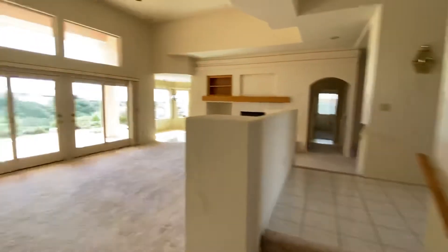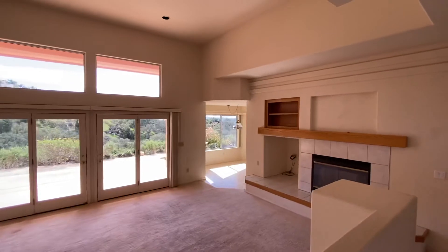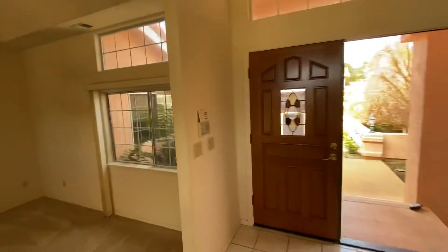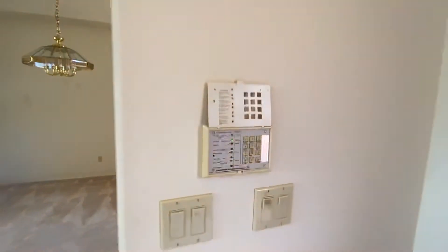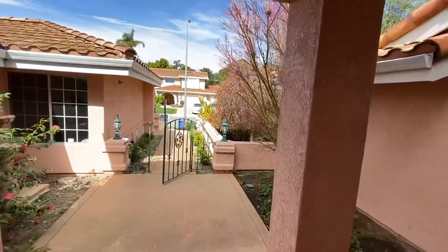It's a nice, cool patio. I don't think your neighbors could see you doing yoga out in the back, although across the way they might. But it's pretty — it's a nice house. It comes with some sort of alarm system, though I don't know how connected it is.